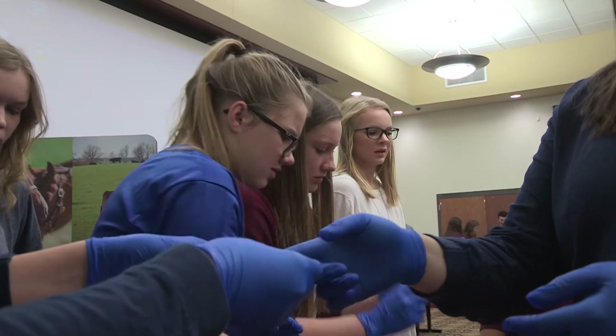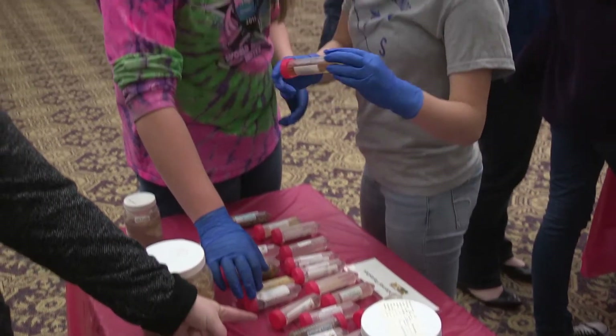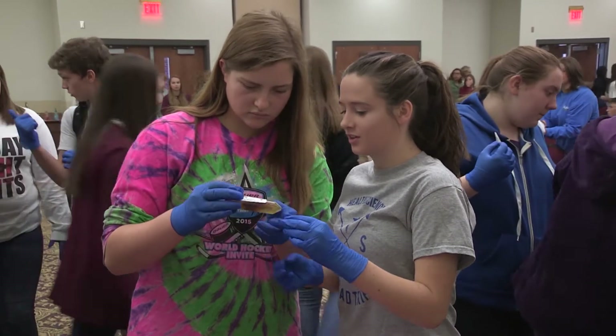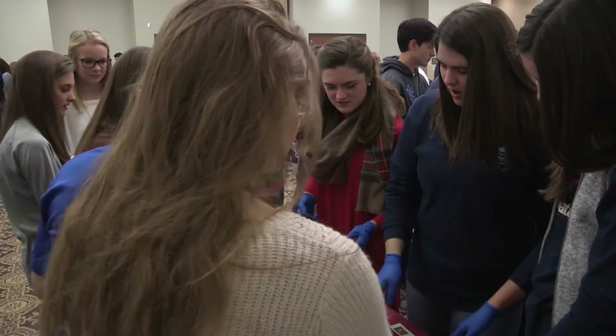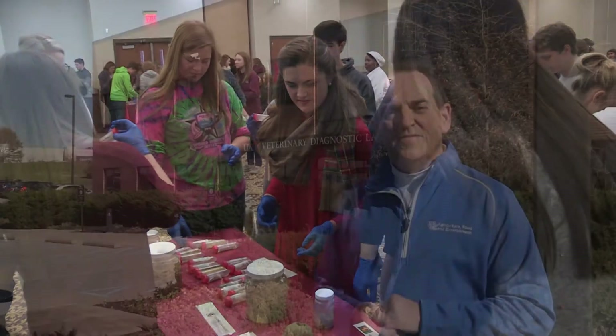Students learned about abnormalities that could have led to an animal's death. These are things that typically you might be able to Google, look up, or see in a book. But as far as actually being able to pick it up and really examine the detail, it's very beneficial, especially for students that are interested in going into a similar field.